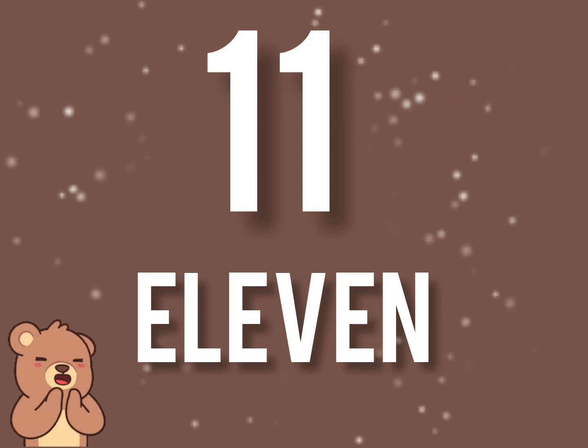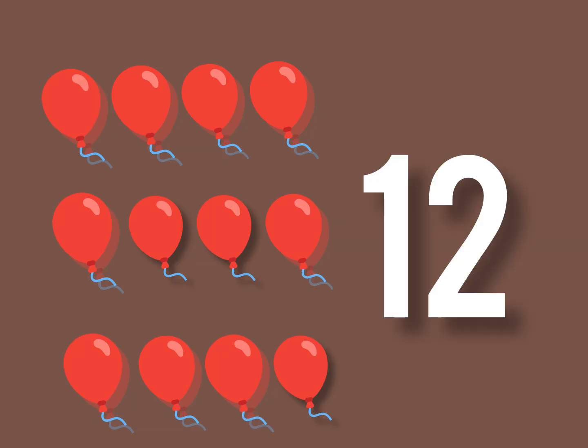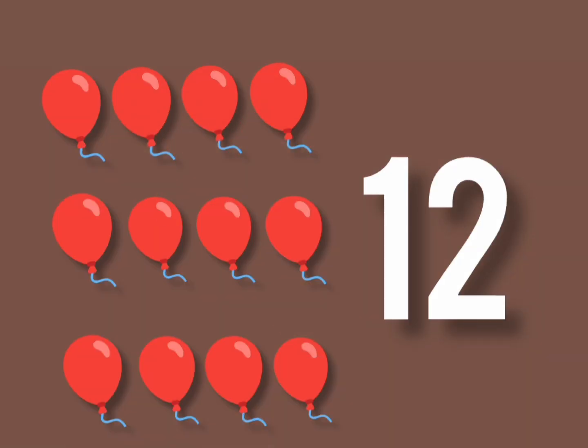Very good children. Now let's count the balloons. 1, 2, 3, 4, 5, 6, 7, 8, 9, 10, 11, and 12. There are 12 balloons. 12 red balloons fly so high, weaving gently in the sky.